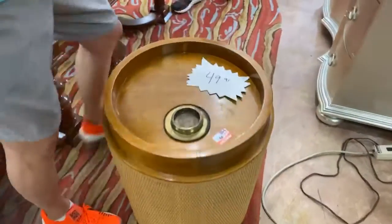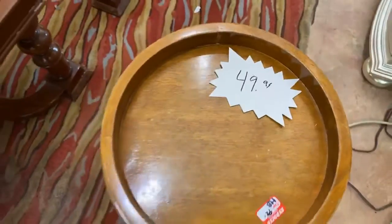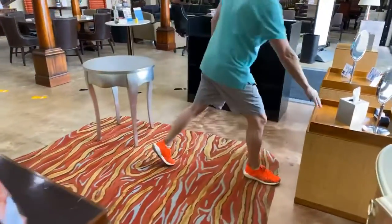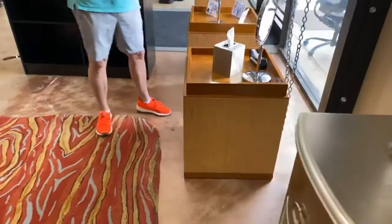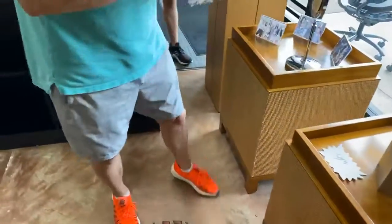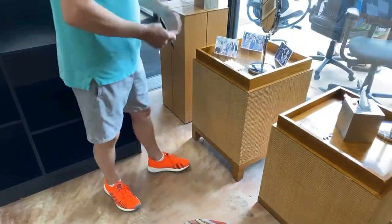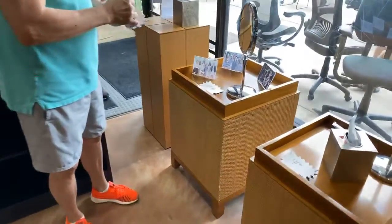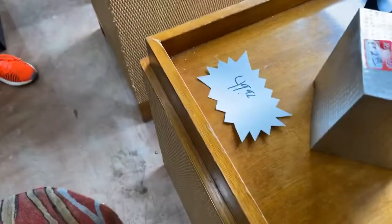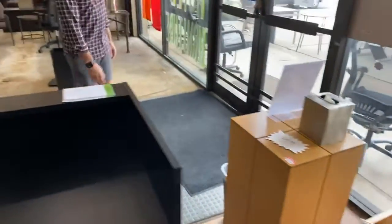It's from Horseshoe Bay Resort — the Yacht Club. These also didn't sell at $99 — they're now $49.99 each, from Horseshoe Bay Yacht Club. That pedestal is going to go to $49.